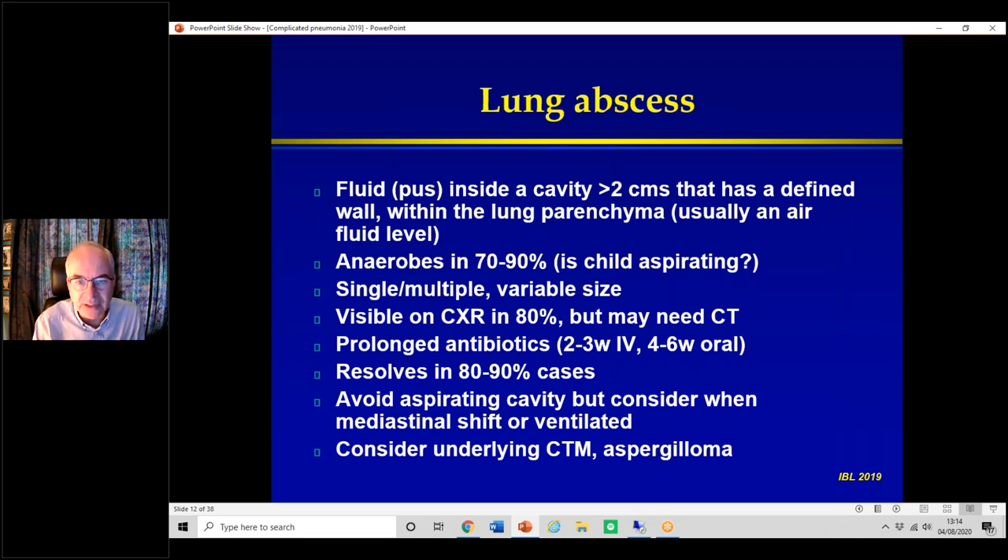Lung abscesses need antibiotics for a long time — IV for two to three weeks usually, followed by oral for a further four to six weeks. In the vast majority, 80–90% of cases, they get better with time, patience, and antibiotics. We don't stick needles in because that leaks pus into the rest of the lung tissue. But if the child is ventilated with a massive abscess pushing the heart across, you may have to put a drain in under CT guidance.